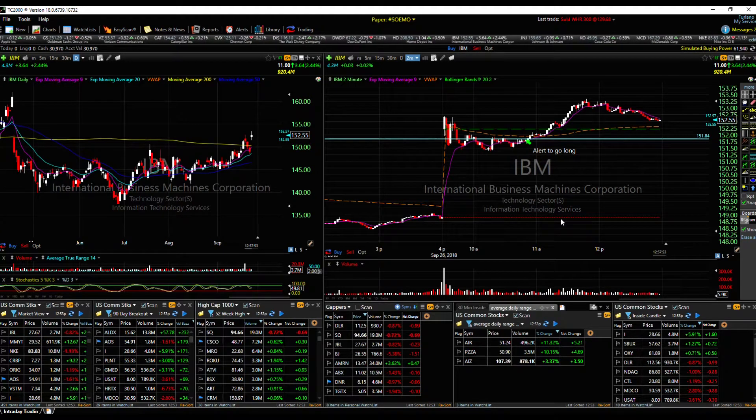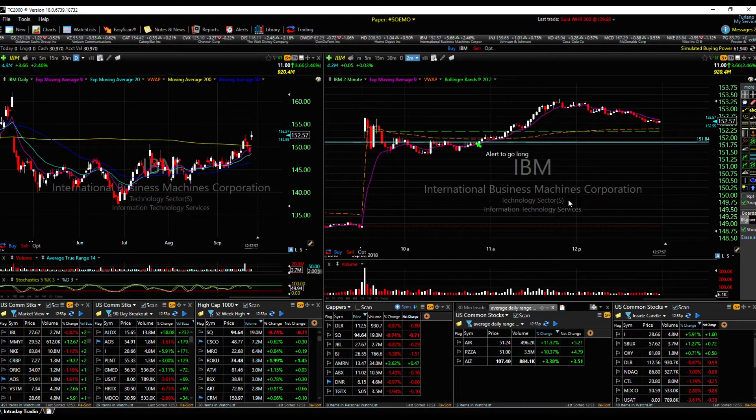Welcome back to Stock Block Trade Review. This is what we traded and why we traded it. I'm going to go over two trades today.